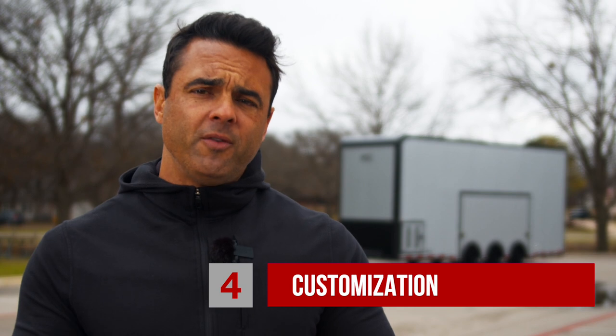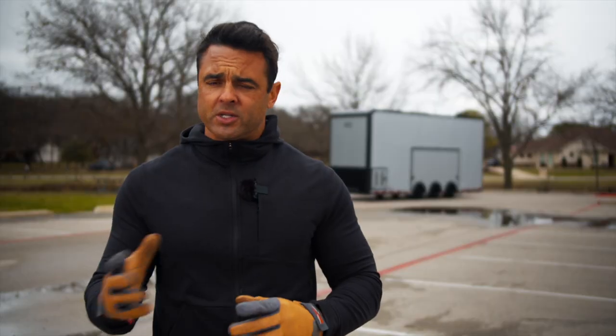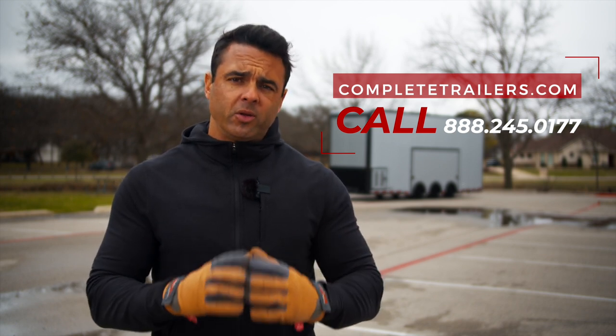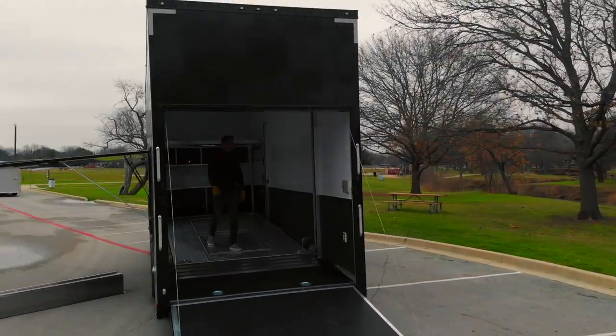Of course you can wrap and select other colors depending on what you're looking for. The fourth thing is the customization. If you're looking for a dealer or a company to help walk you through that process, we've been ATC's number one dealer for six out of seven years — nobody knows their trailers like we do. These trailers are available all the way from a 22-foot motorhome-friendly stacker up to a gooseneck stacker.